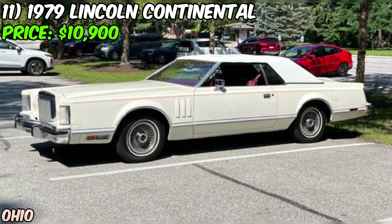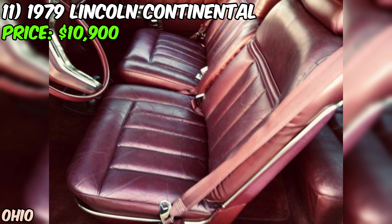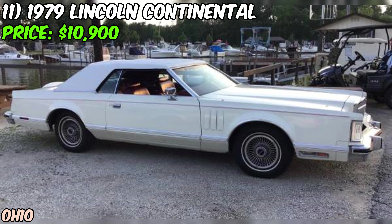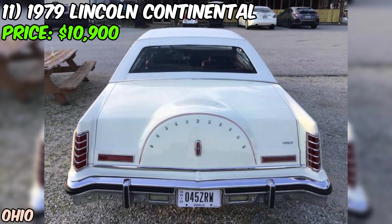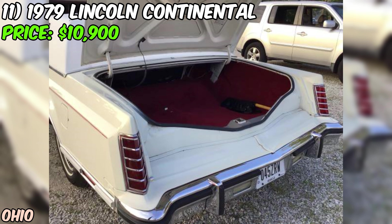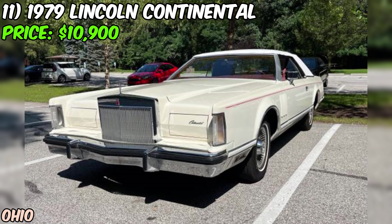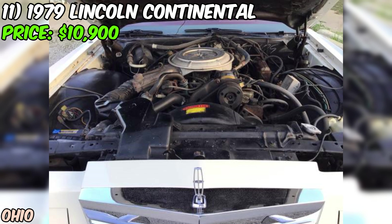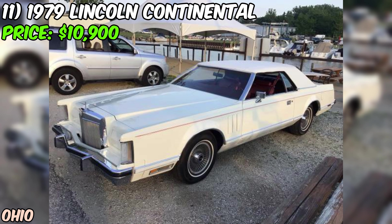We've got an absolute gem: a stunning 1979 Lincoln Continental offered on Craigslist for just $10,900. The seller describes it as being in excellent condition, and based on the details provided, it checks out. Under the hood, you'll find a powerful eight-cylinder engine that runs strong, quiet, and smooth. The transmission shifts perfectly. With new tires and a new fuel tank, you can hit the road with confidence.